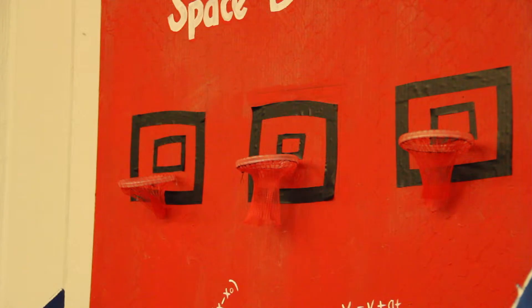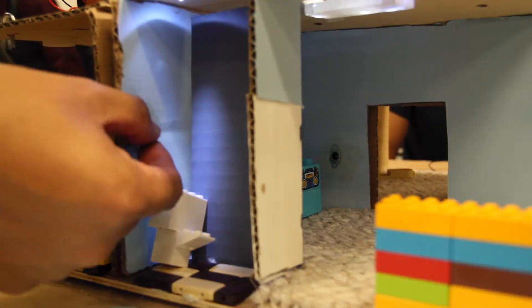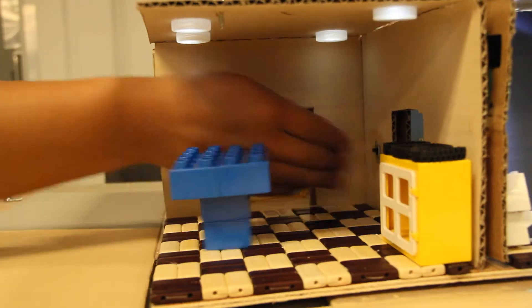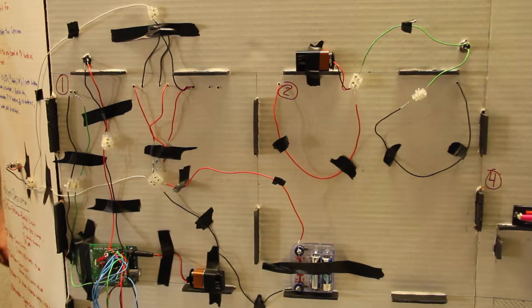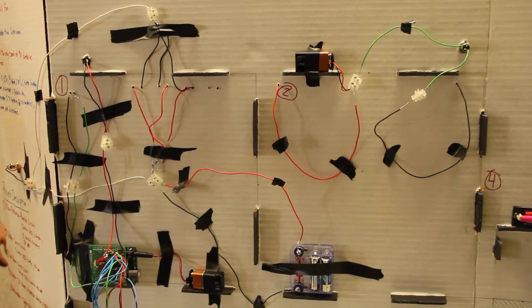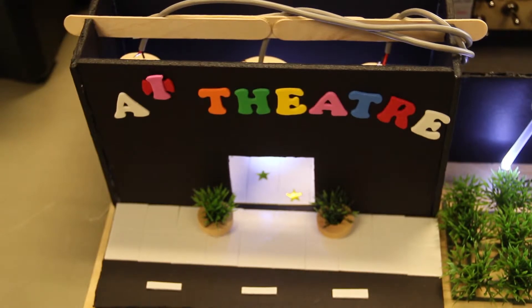Alongside the fun and games, Gloria Ramos' Physics 202 class demonstrated their knowledge of circuitry through models with working lights. The students had to create a structure with multiple rooms that each had different lighting systems and were wired up to the according switches. These projects were no short of creativity either.